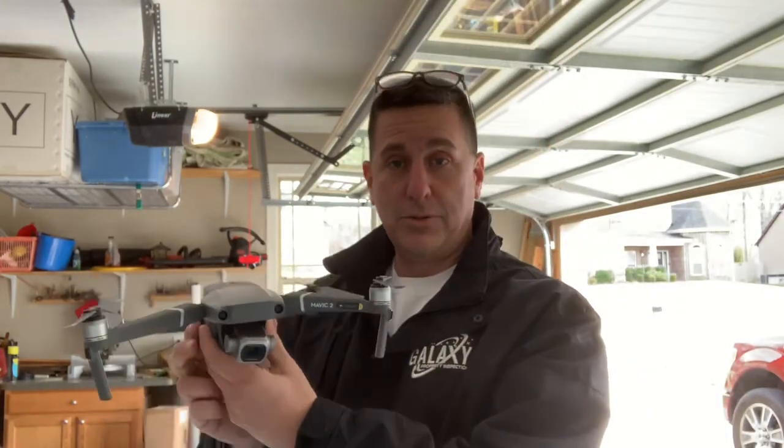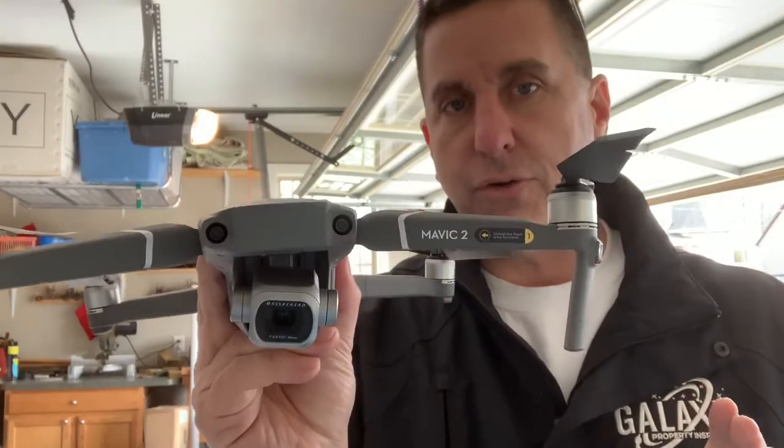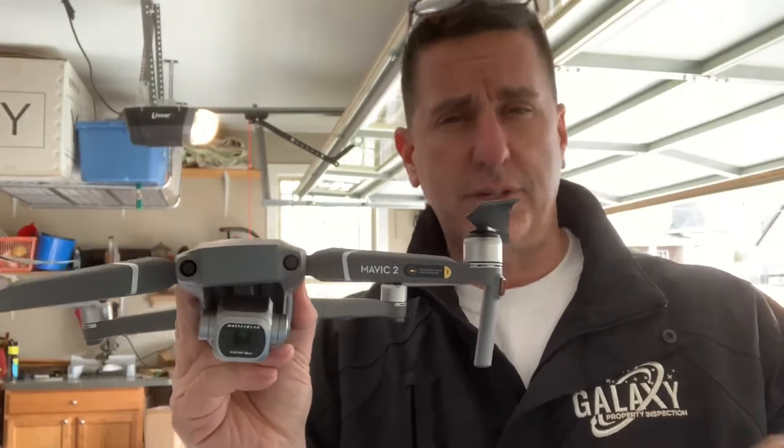Hey everybody, it's Jim from Galaxy Property Inspection. Today we're talking about drones. Drone technology has come such a long way in the past few years, and there are a lot of companies out there like home inspectors and aerial photographers that use a drone to aid their inspection or take pictures. This is my little drone — it's a Mavic 2 Pro with a 4K camera. I can fly it right up within two feet of a roof and take pictures.